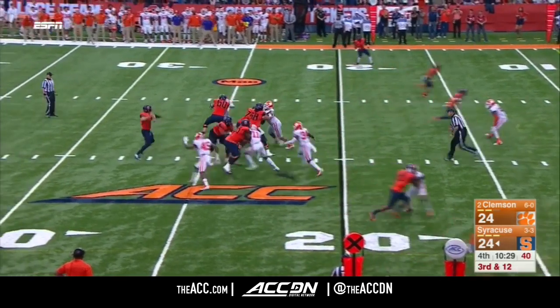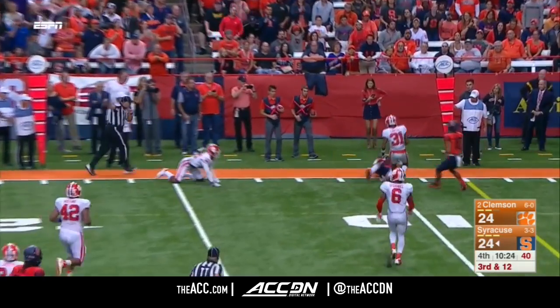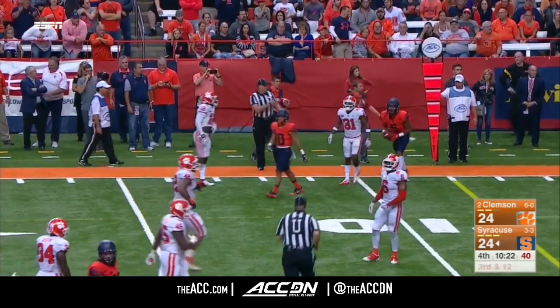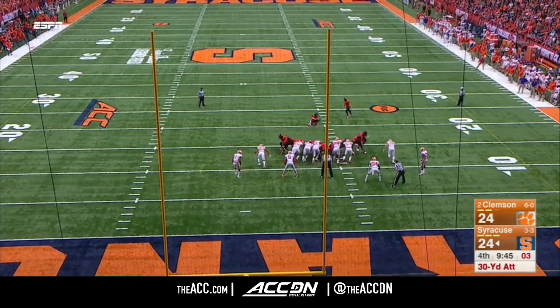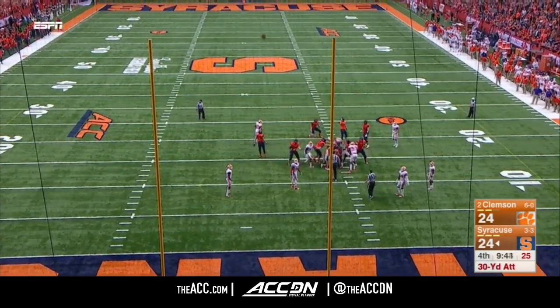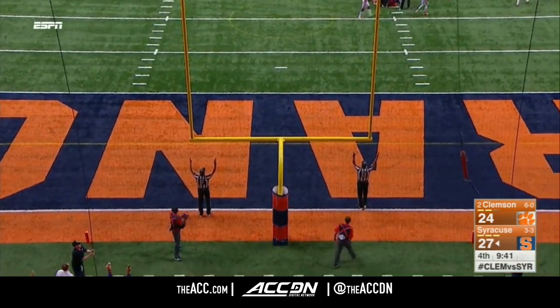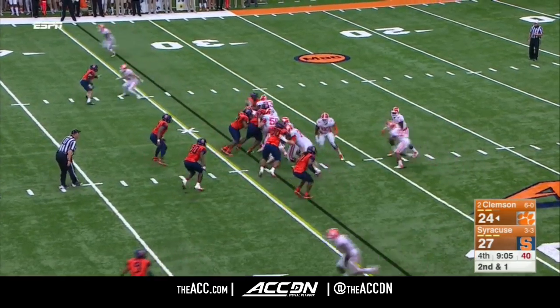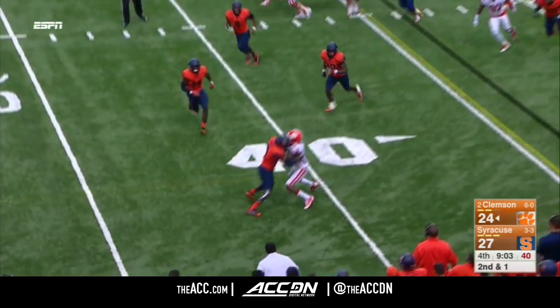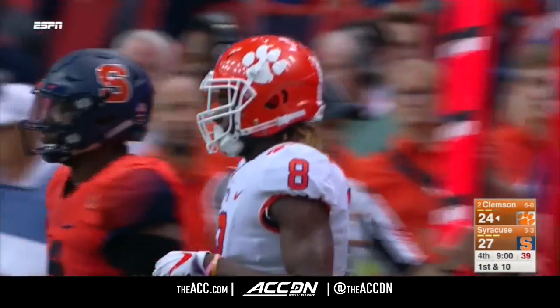Clemson coming again. Blitz from the boundary. Wide open at the top of your screen. And Butler will get cut down short of the first down. Not much pressure that time for Cole Murphy, the senior from California. Make the choice. Quick throw. Kane. The catch. He stood up immediately, written out of bounds. But it'll be a first down for the Tigers.